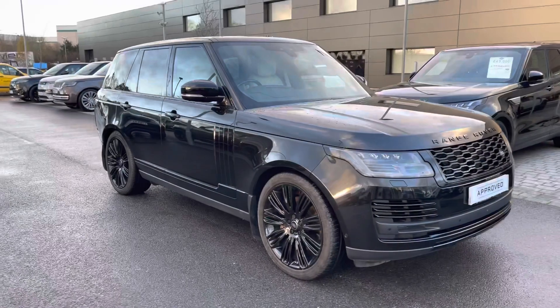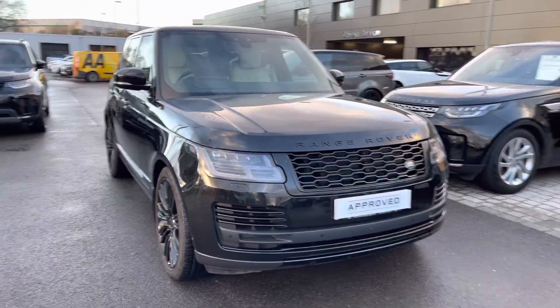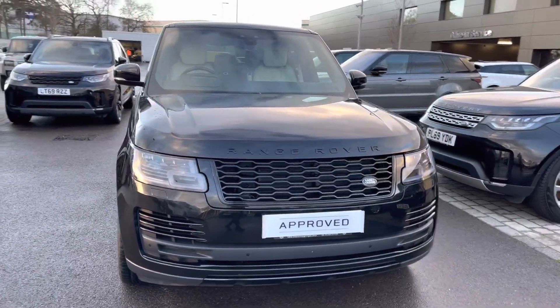Hi, my name's Amy from Stafford Land Rover, and today I'll be taking you around this approved used vehicle. Here we have the gorgeous Range Rover P525 Autobiography.